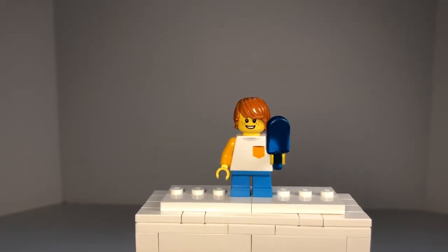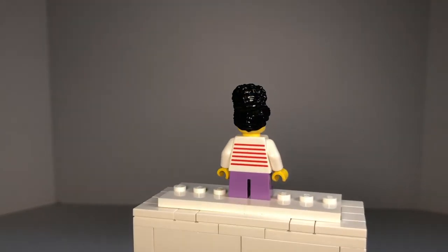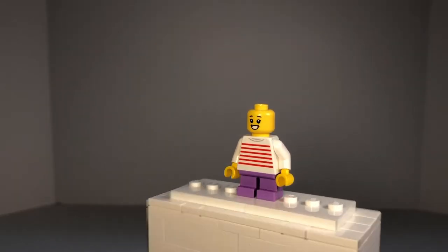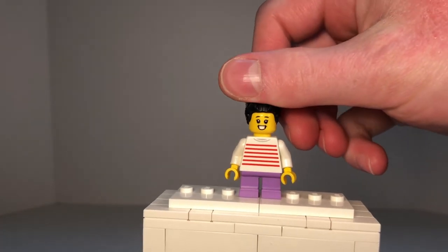Next up, we have this little girl minifigure. I just noticed that those two previous minifigures are actually her parents, so this is their daughter. She has purple pants with red stripes printed on her torso, and the red stripes continue on the back. This is also a newer hair piece in black color. She has a smile on one side and a laughing face on the other.